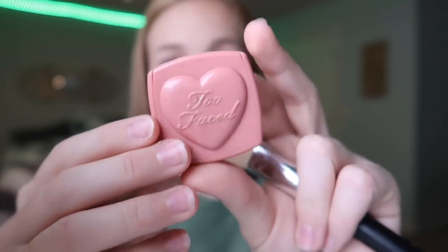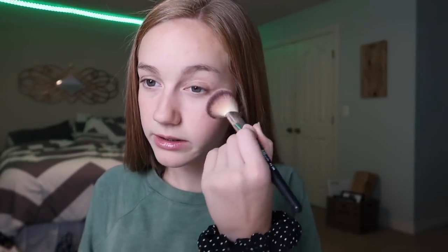Now that I have bronzer on, it's time for blush. I'm using this Too Faced blush in the shade Baby Love — I really like this blush. I've been using my Tarte blush a lot recently so I figured I should switch it up.